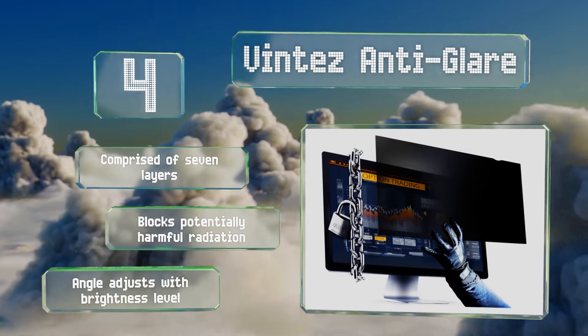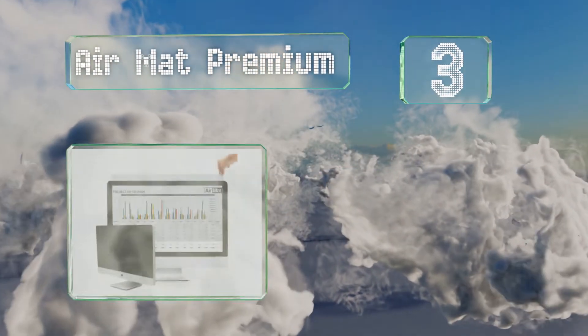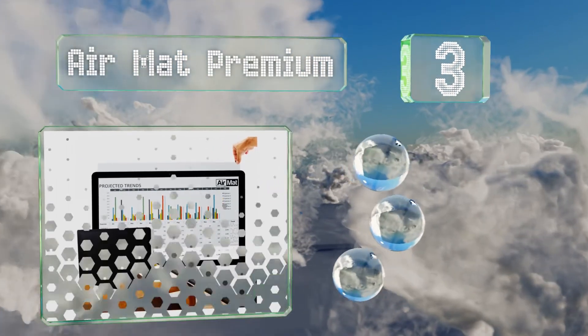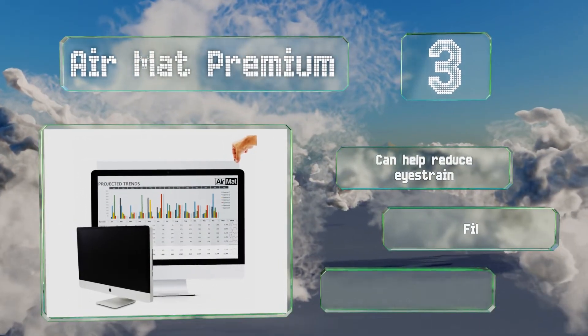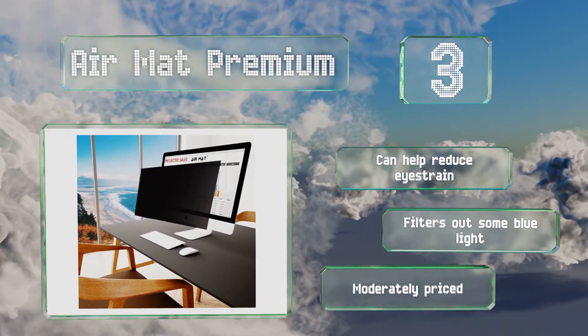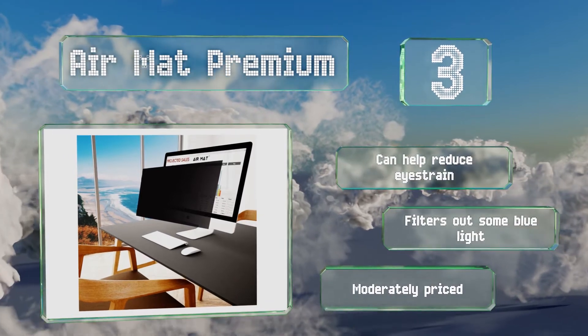Nearing the top of our list at number three, the Air Mat Premium is offered in black or gold and comes in a huge variety of sizes tailored to common screen dimensions. It's also available in a glass version designed to match high-end Apple products, though that one is only for 21.5 and 27-inch displays. It can help reduce eye strain and filters out some blue light. It's moderately priced too.